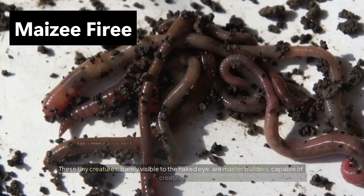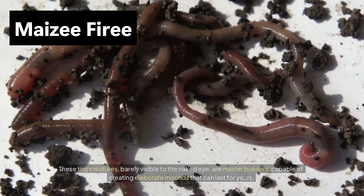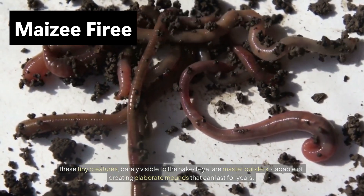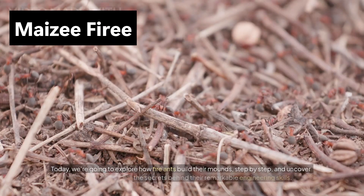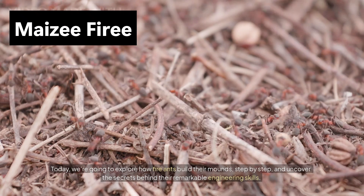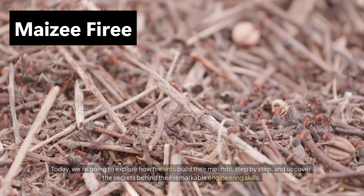These tiny creatures, barely visible to the naked eye, are master builders, capable of creating elaborate mounds that can last for years. Today, we're going to explore how fire ants build their mounds, step by step, and uncover the secrets behind their remarkable engineering skills.